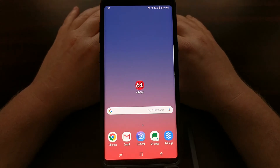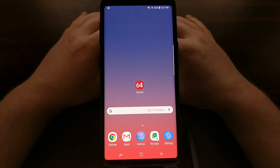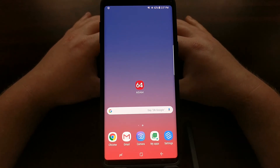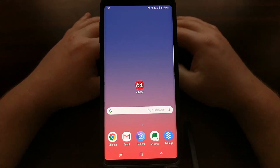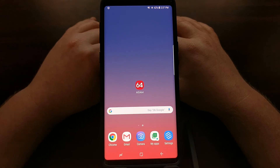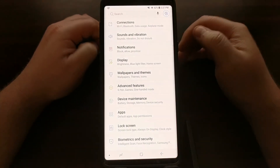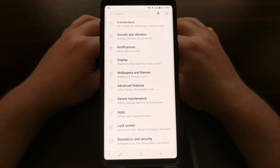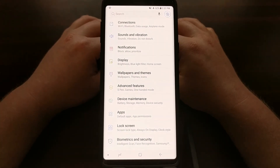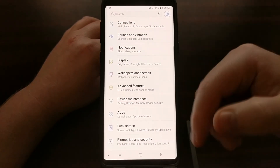Today I just wanted to show you a quick way of how to disable fast charging on the Samsung Galaxy Note 9 from within the software. It's a very quick and easy process. I also wanted to explain the reasons why a lot of people do not like fast charging technology.